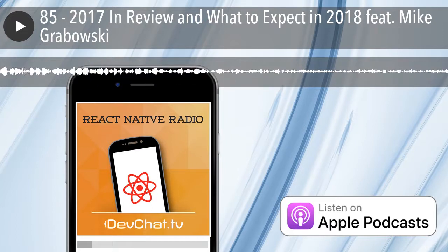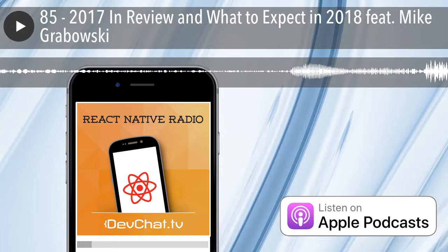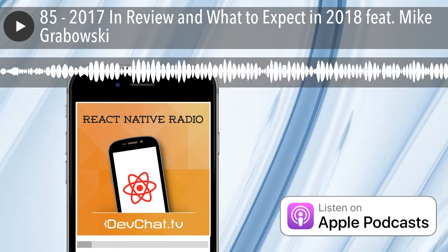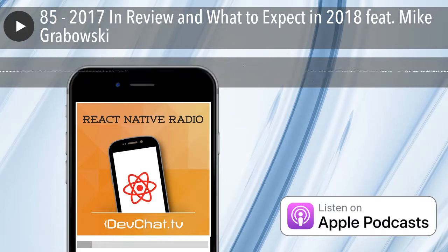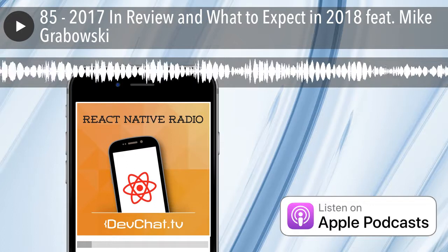I recommend reading The Big Nerd Ranch Guide — just the first five or six chapters, and then things will go smoothly. This book has been the most recommended I've ever heard of. I'm very skeptical about reading from books generally, but this was the first one that actually worked for me. It has about 15 chapters guiding you from setup all the way to App Store deployment on iOS. I dropped it at chapter 8 because I felt I was going faster than they were explaining, and I just decided to write my own app.